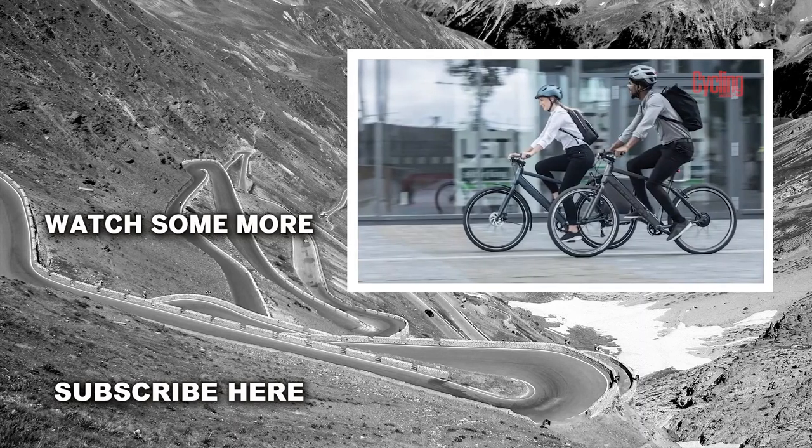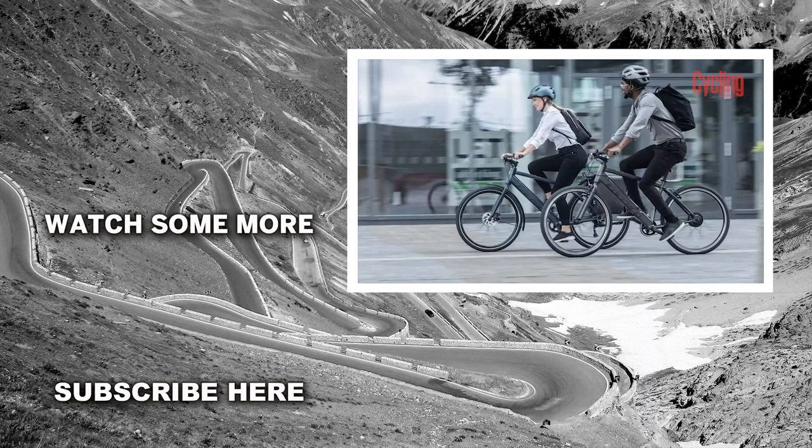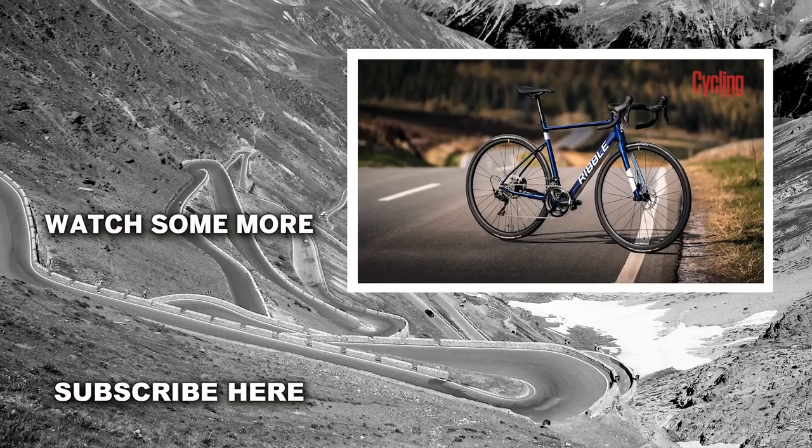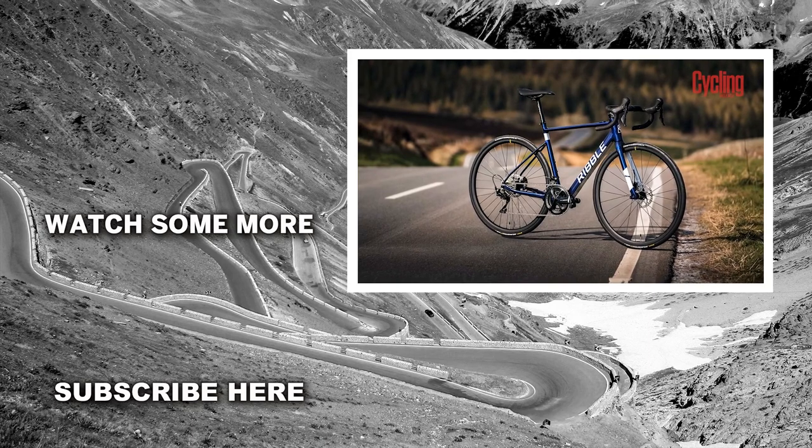So there we have it — those are our 7 budget e-bikes from across the spectrum. If you think we missed any out, drop a comment below. If you enjoyed the video, drop it a like, subscribe to the channel for more content, and we'll see you again soon.